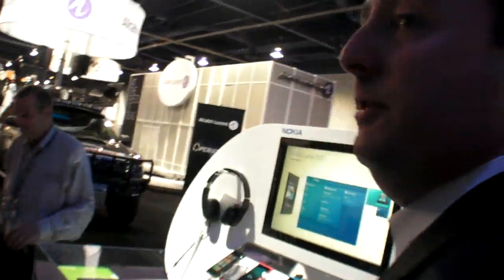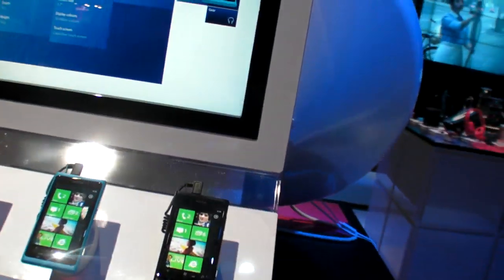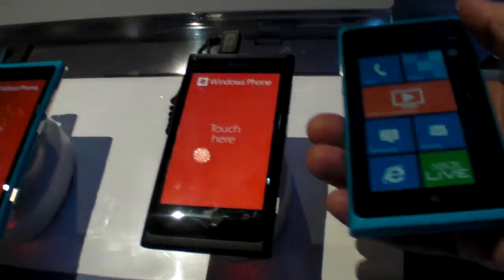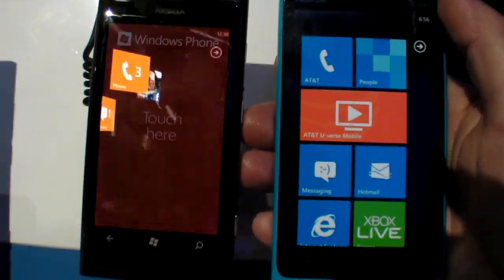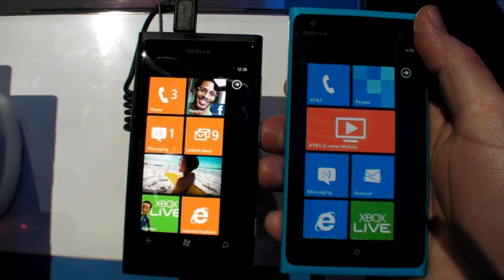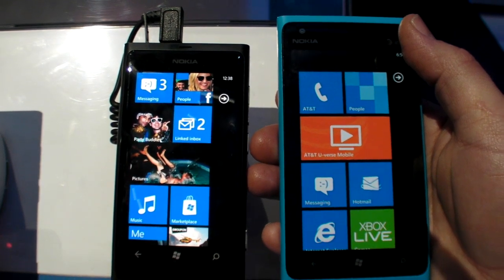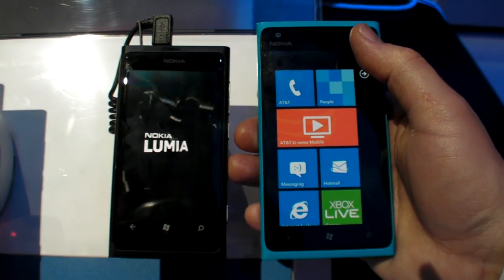Nokia also announced the Lumia 800 at Nokia World. You'll notice it's more similar in design to the Lumia 900, though the 900 is a bit larger. The Lumia 800 is ideal for someone who wants high style in a more compact size.